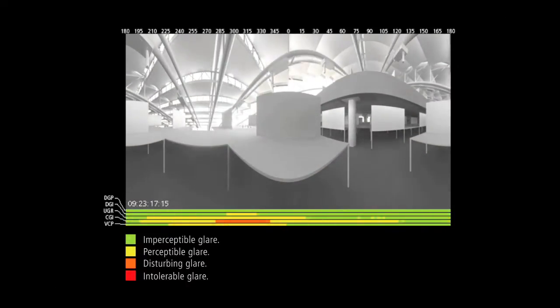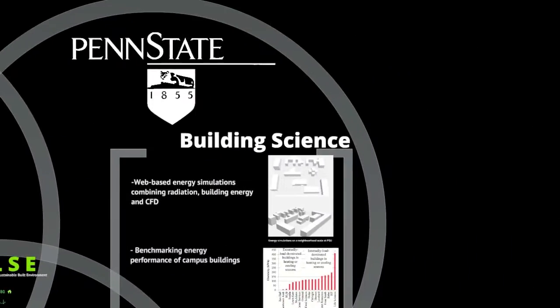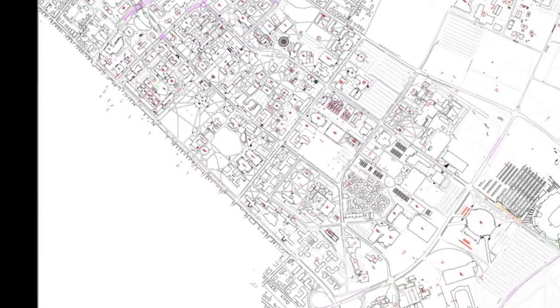Evaluations of glare and visual comfort. We develop web-based energy simulations combining radiation, building energy, and computational fluid dynamics. We also work in benchmarking energy performance of campus buildings.